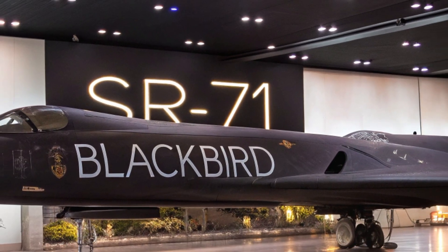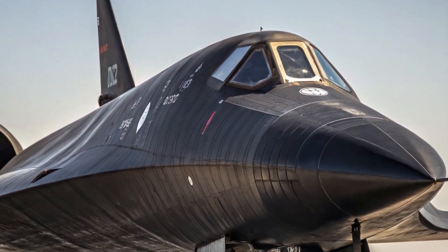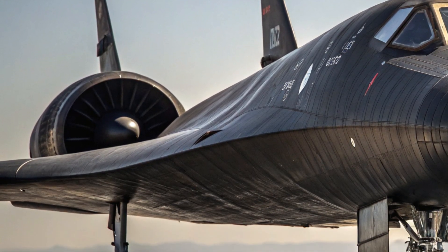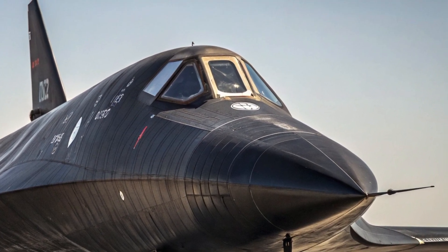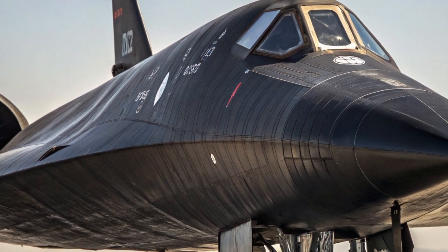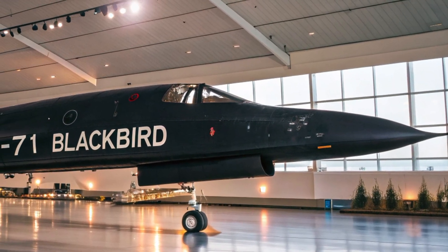The exterior of the 2025 SR-71 Blackbird is a masterpiece of modern aerospace engineering. Designed with a primary focus on stealth, speed, and thermal management, the new version retains its iconic silhouette but is now more aggressive and technologically advanced. The aircraft features a sharpened nose, extended fuselage, and an adaptive skin made from a titanium composite alloy that reduces radar visibility while managing extreme heat at high speeds.